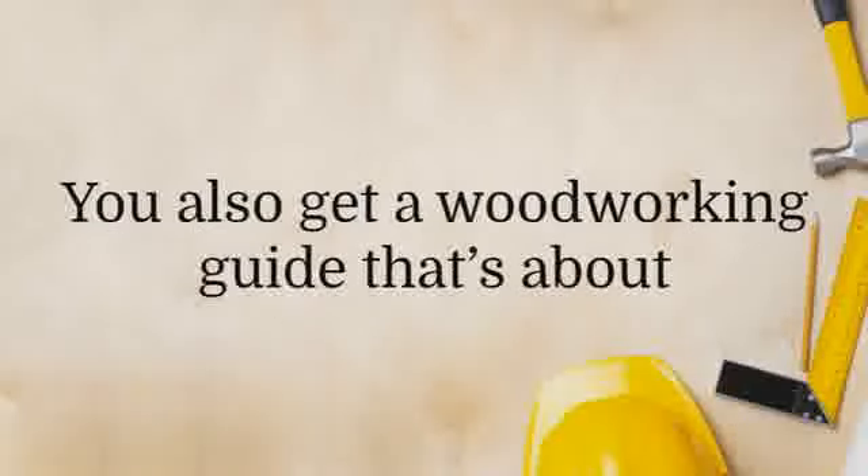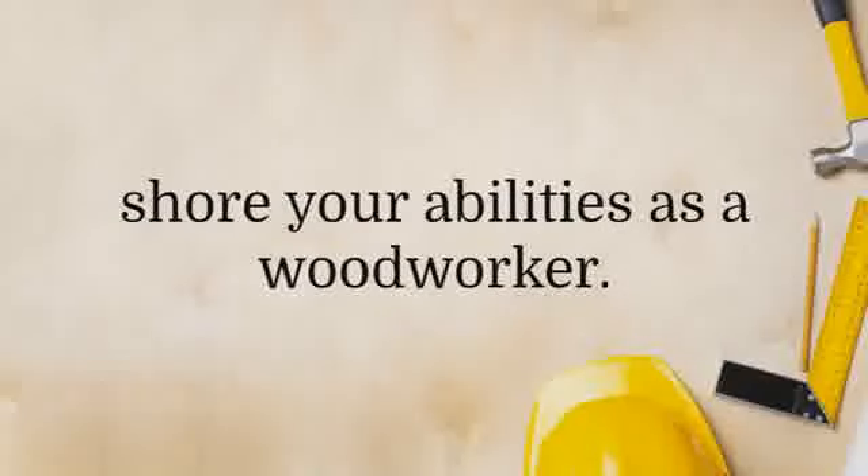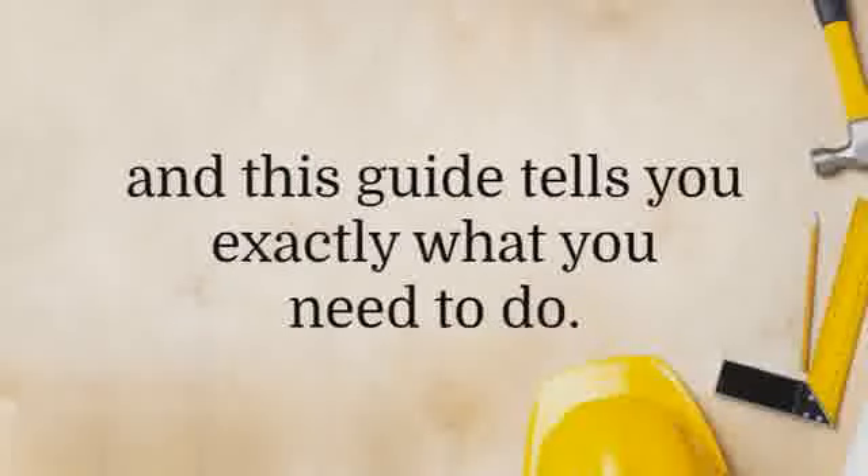You also get a woodworking guide that's about 200 pages long and contains a ton of useful and helpful tips and tricks that will shore your abilities as a woodworker. Correct technique is essential to being a skillful woodworker, and this guide tells you exactly what you need to do.